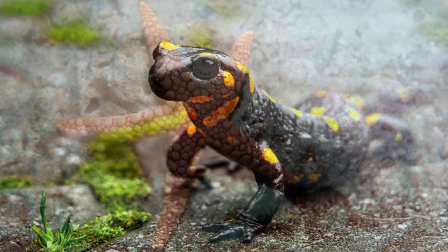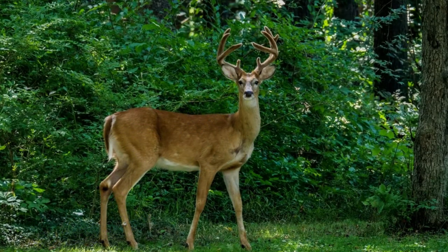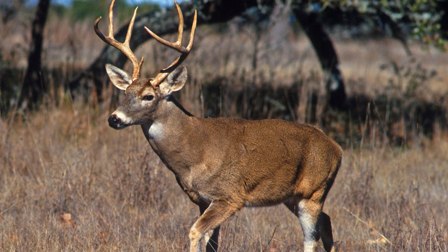Similarly, the salamander can regenerate an entire tail when it is lost due to injury or predation. Even among mammals, regeneration can be found. Male deer, such as the majestic elk or the white-tailed deer, regrow their antlers each year.